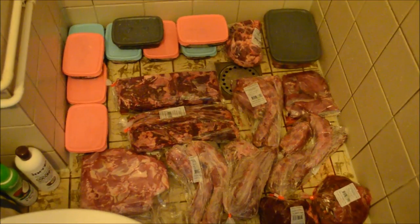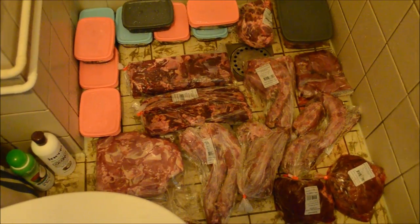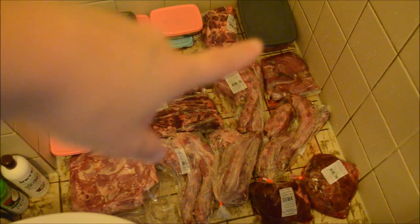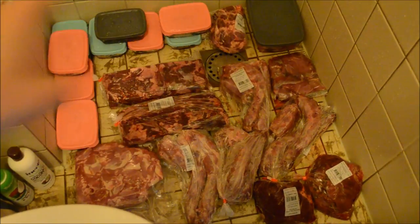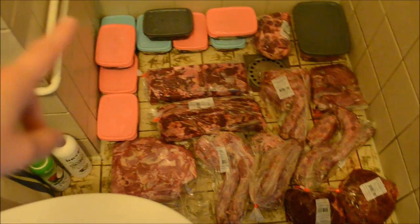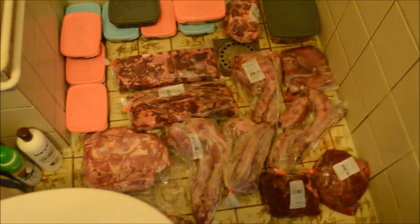It's about four hours later now and I've already taken three of these tubs of tripe and put them into one of the larger tubs. When the rabbit in that tub is completely defrosted I will also take the rest of these three, put them in there and put them back in the freezer, so I can use these tubs tonight to portion the rest.